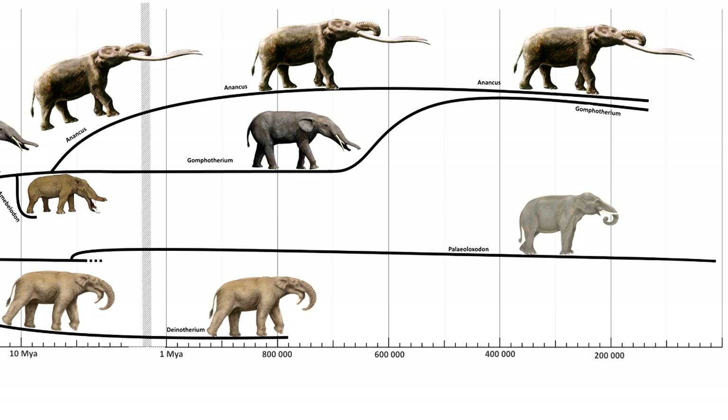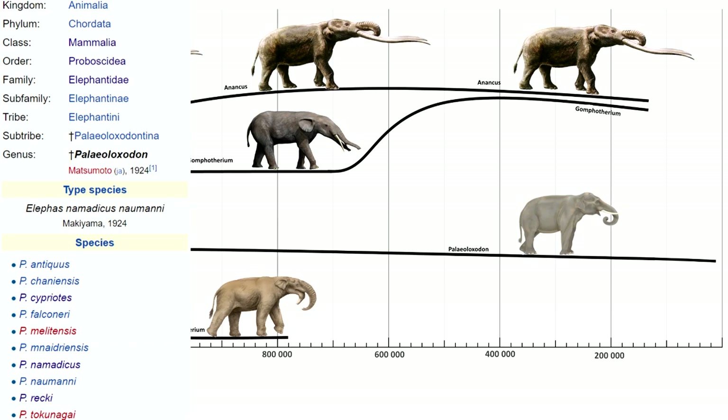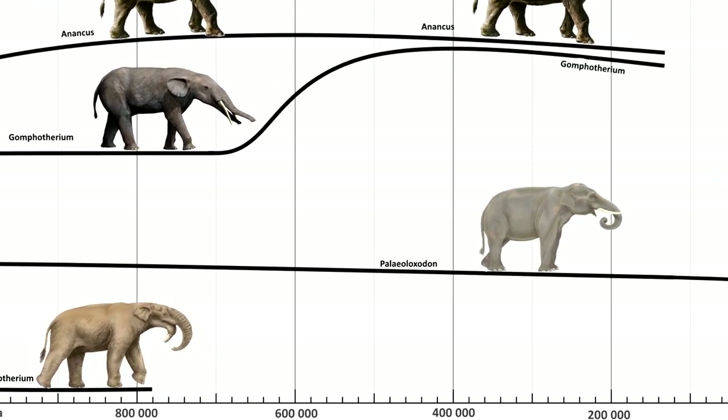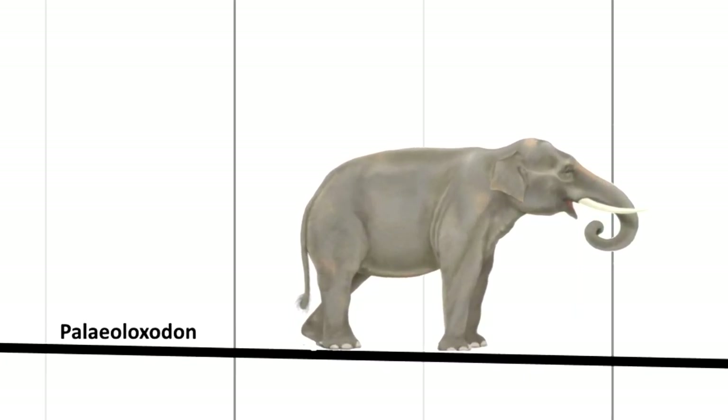Paleoloxodon was a close relative to modern day elephants. They evolved around 5 million years ago, and we will take more of an in-depth view compared to the others mentioned in this video. I should note that the time span and distribution around the world of the animals shown in this video is mostly based on the whole genus. The illustrations, however, only depict a certain species of that genus. For example, while the first species in the genus of Paleoloxodon first evolved around 5 million years ago and the last species went extinct around 12 thousand years ago, the actual depiction used to represent it is from a specific species in the genus.